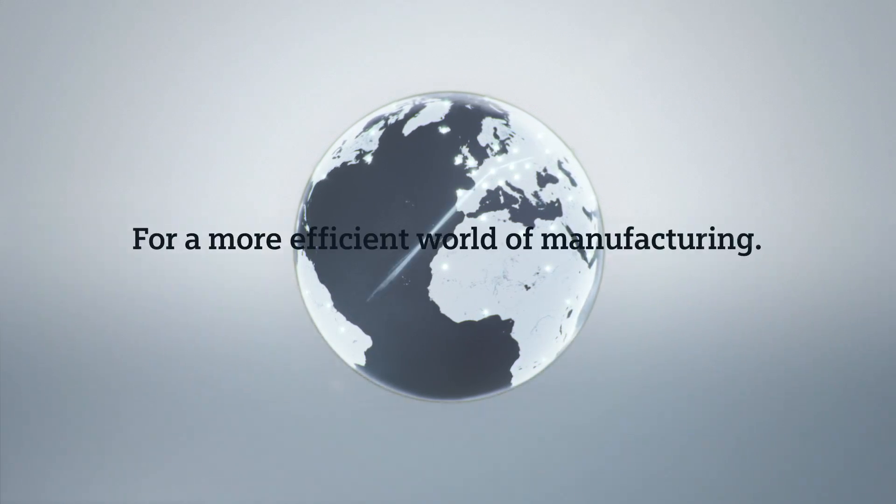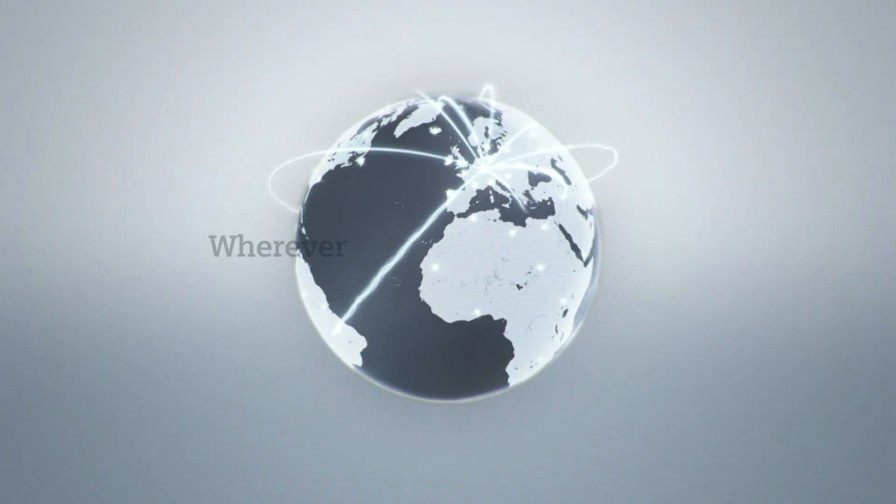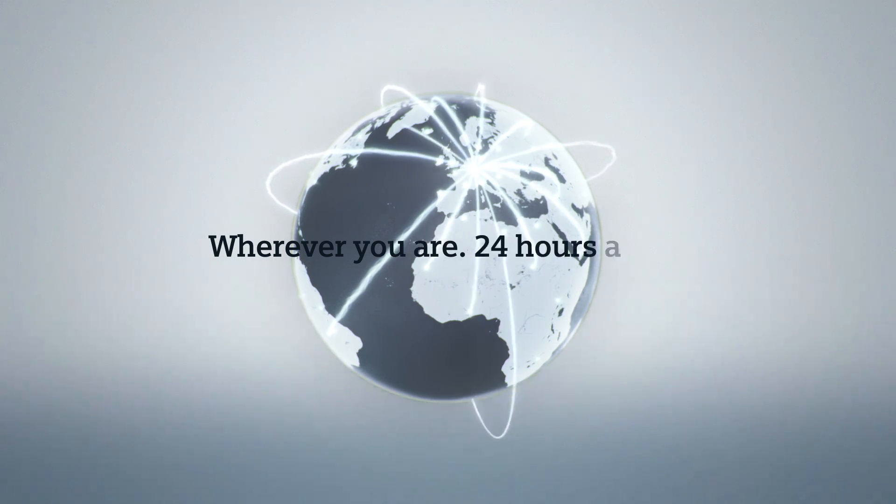For a more efficient world of manufacturing. Wherever you are. 24 hours a day. CNC and robotics system — all operated by Synumeric.